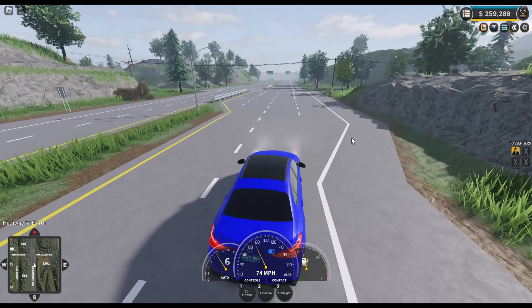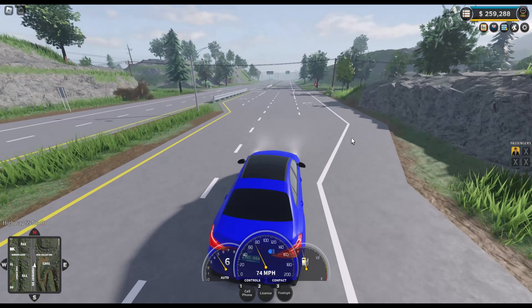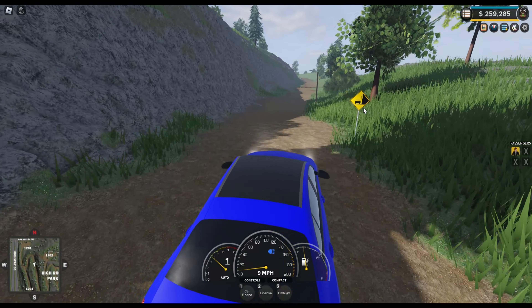If we head over to High Rock Park, there are new signs that say 'rough road.' There are also new signs to tell you which way the road goes, which helps a lot especially at nighttime. There's a new sign to warn you that you're by a cliff, and a 'fog area' sign indicating it can get quite foggy in this area.